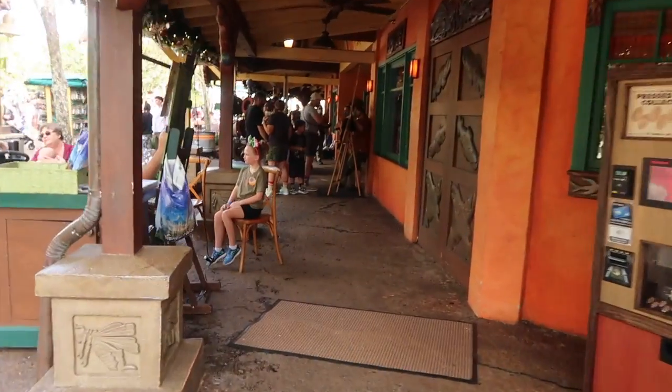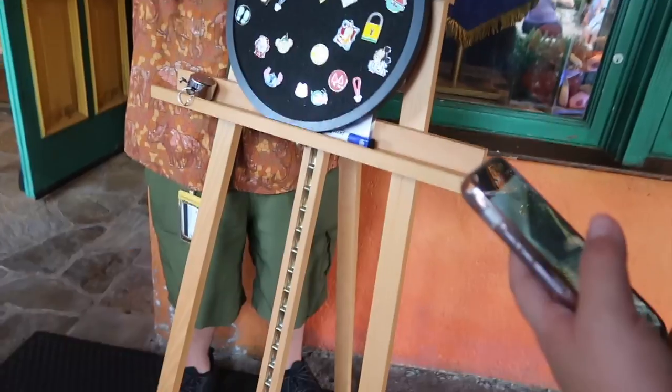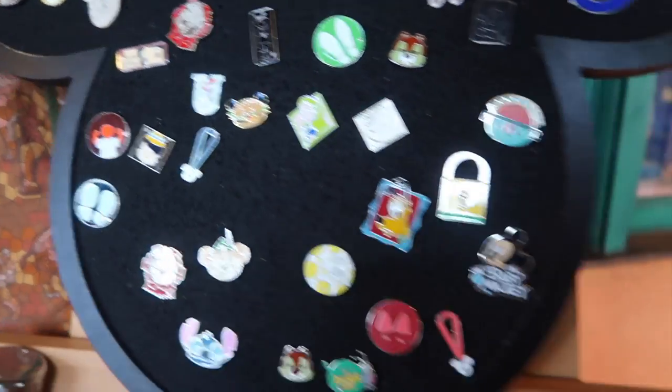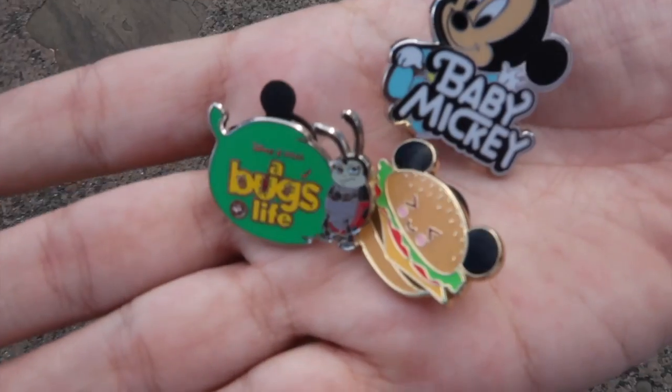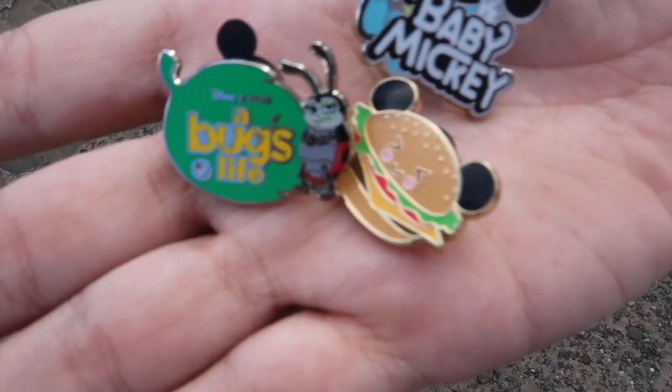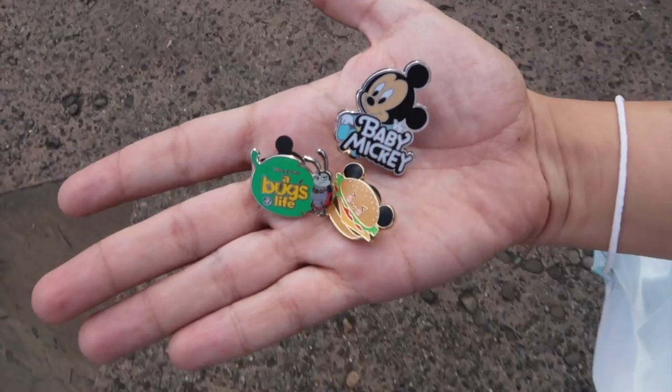Our last Animal Kingdom board is going to be here at Island Mercantile. Let's see what you spot on here — oh, it's one of the cutie burgers. There's a baby Mickey. So here's the pins we got off that last board: there was baby Mickey, a Bug's Life, and a little cutie burger. Some more nice finds.